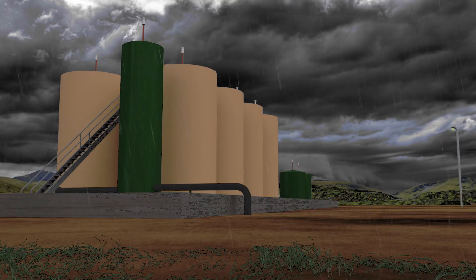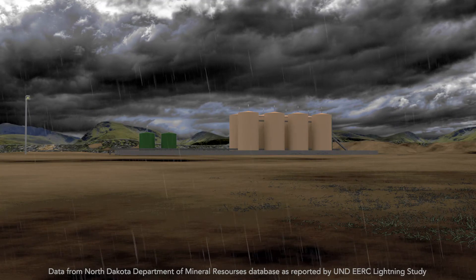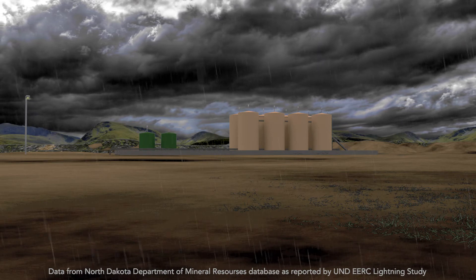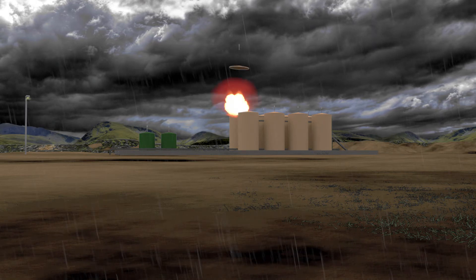There are about the same number of schools in the state, but no reports of lightning incidents. Although they made up as little as 3% of oil and gas facilities, SWDs accounted for 42% of lightning-related fires. In just six years, 5% of saltwater disposal sites in North Dakota suffered lightning-related fires.